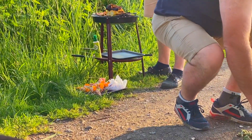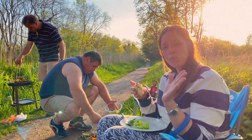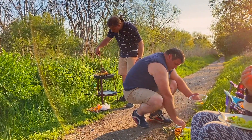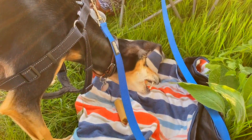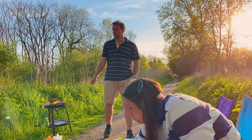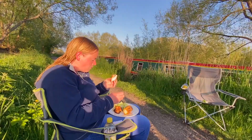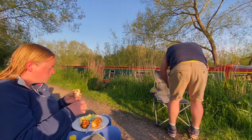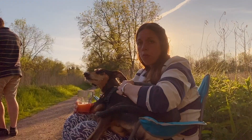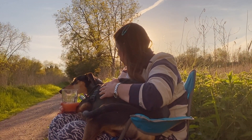Hello everyone. We made the most of the beautiful weather by setting up the BBQ on the towpath. Even Gerry enjoyed it. As you'd expect, we had plenty of food to go around. Little did we know that this was going to be our last peaceful moment on the Kennet and Avon.